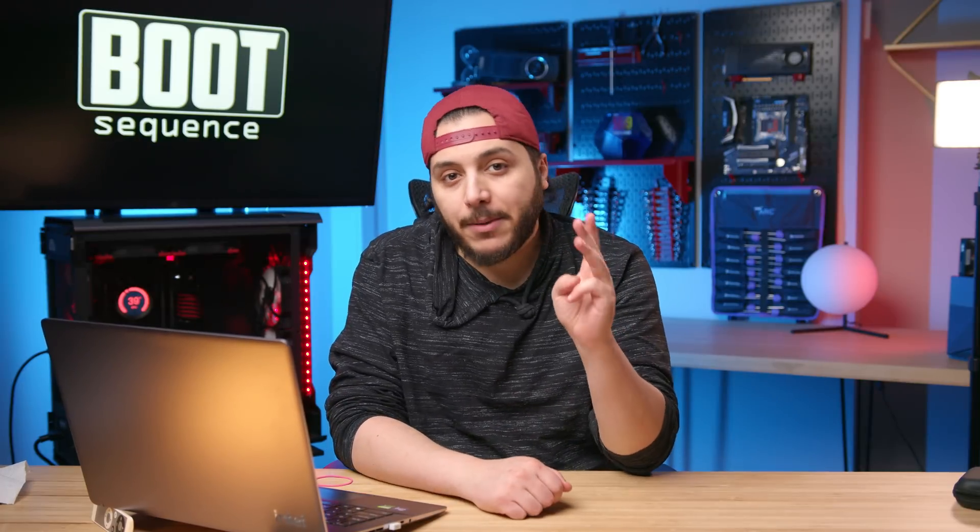Today in the news, we got three leaked CPUs from AMD and their prices, NVIDIA does something dumb and more. What's up guys, I'm Snows, and this is your Boot Sequence.